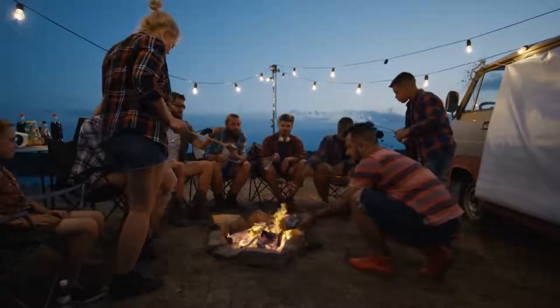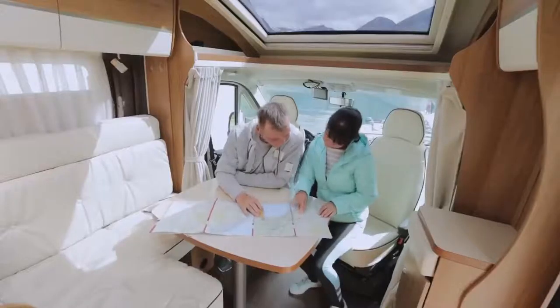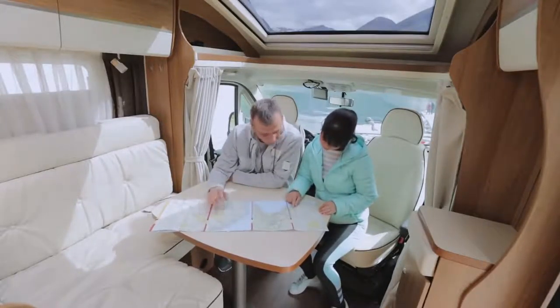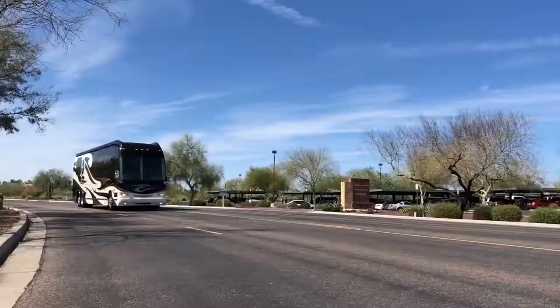Nothing says freedom more than a good old-fashioned camping trip. Tents are great, caravans are better, but nothing beats the adventure that comes with owning a full-sized drivable rig. In today's video we're looking at the most luxurious RVs with price tags that will leave you speechless.